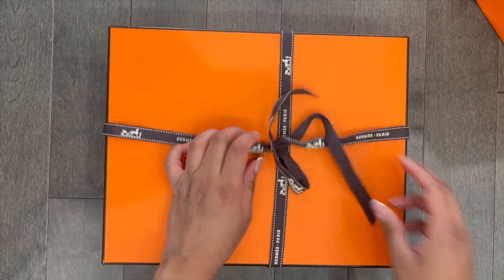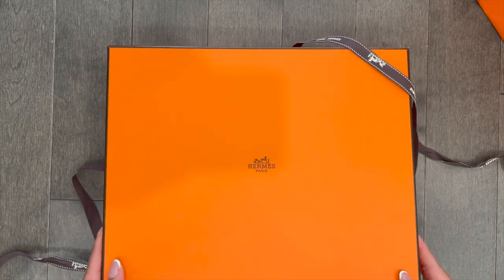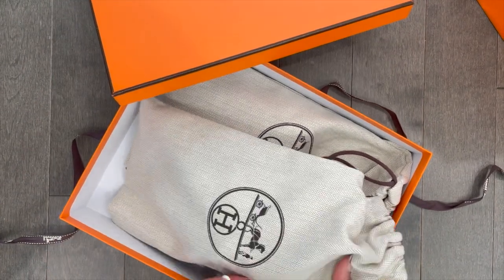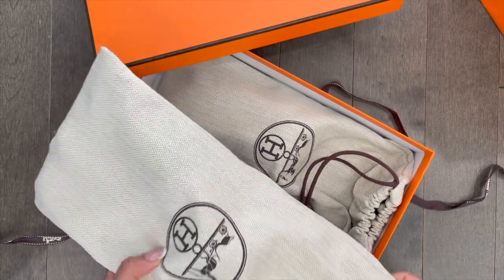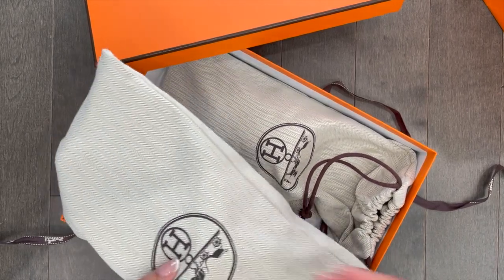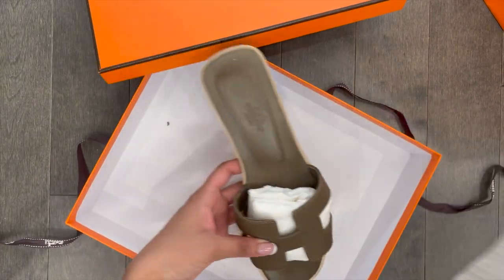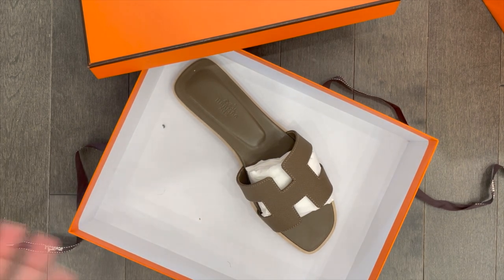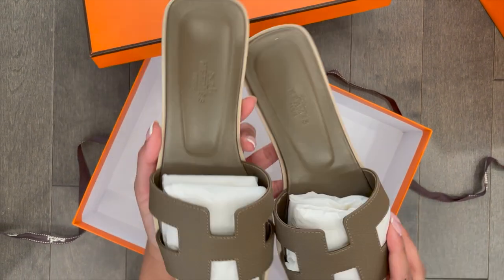So let's get right into it. I found this specific item at the Hermès boutique in Toronto — there's only one here and it's in Yorkville. My sales associate suggested it to me; I was actually looking at a different one. And here we have the beautiful orange sandals. Those of you who know Hermès and their colors probably recognize this.